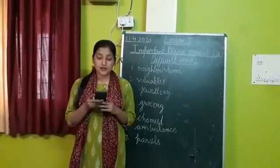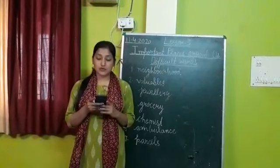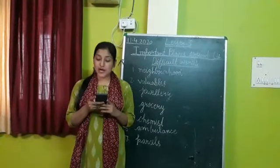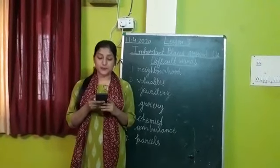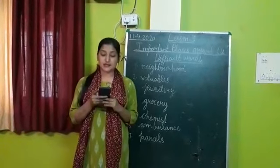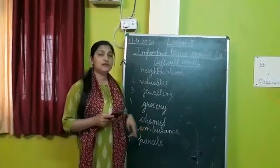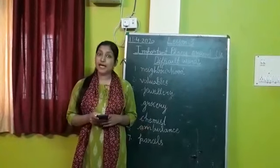The grocery store — underline the word 'grocery.' From the grocery store, what can we buy? We buy rice, wheat, bread, egg, tea, etc. The chemist shop — from where we buy medicines. Underline the word 'chemist.' From the chemist shop, what do we buy? We buy medicines.